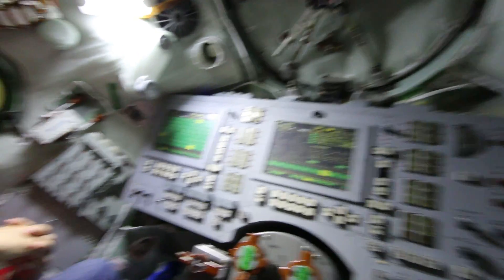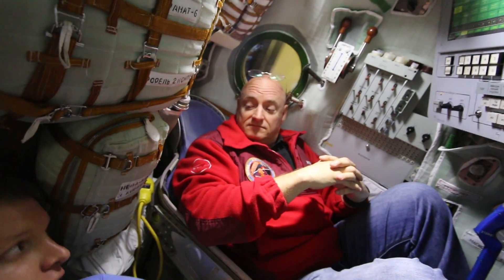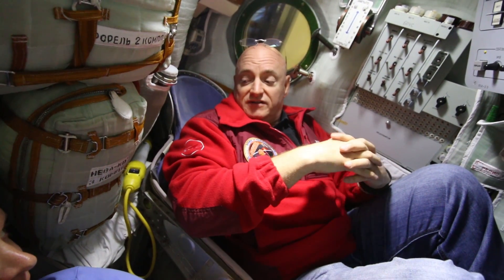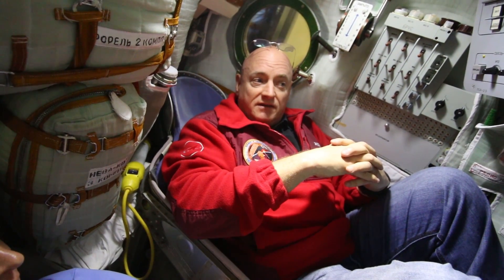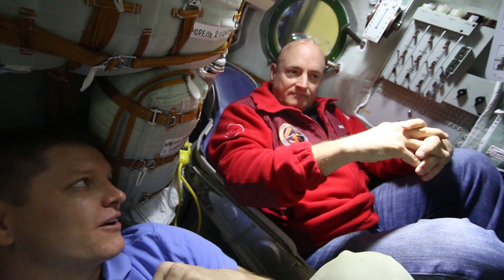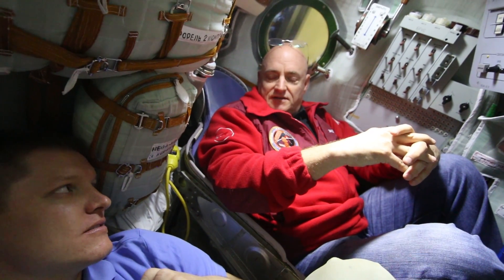This is astronaut Scott Kelly. Scott's about to do something no American has ever done — he's about to ride one of these Soyuz capsules up to the International Space Station. He'll be there about a year, launching in March of 2015 and landing sometime in March of the following year. There's a whole regime of science experiments happening because of this. The main goal is to get ready for Mars, a long duration mission.